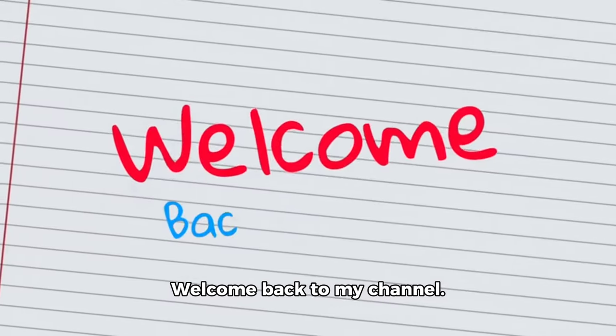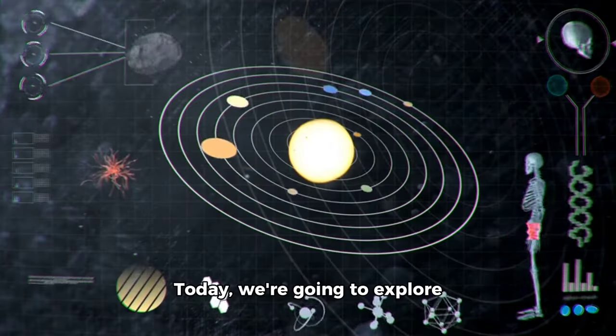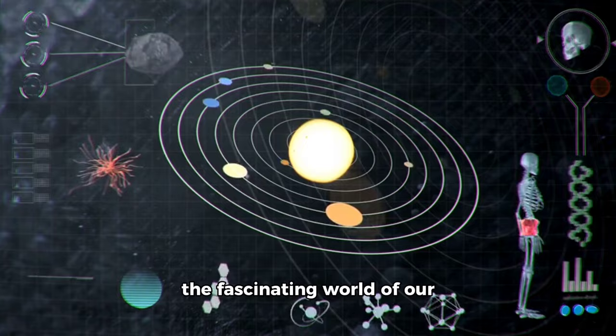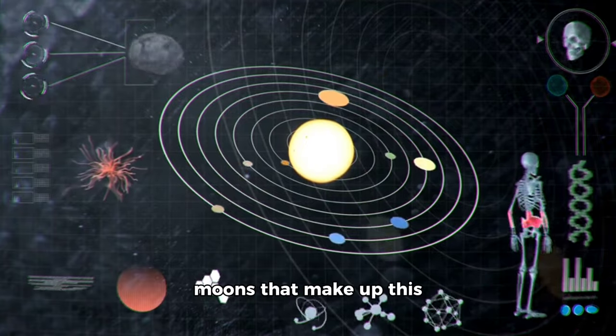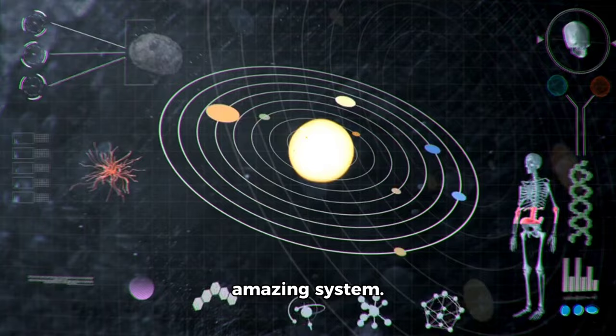Hey everyone, welcome back to my channel. Today, we're going to explore the fascinating world of our solar system and learn about the planets, asteroids, and moons that make up this amazing system.